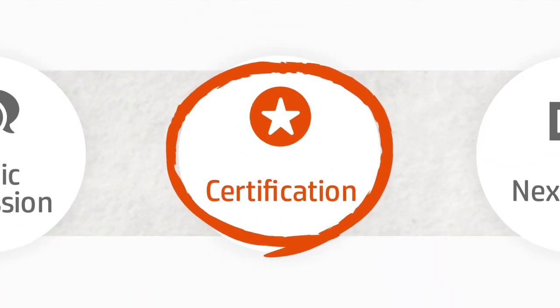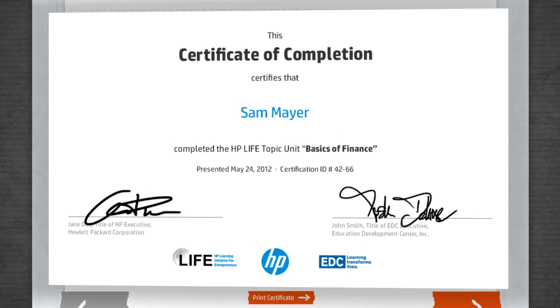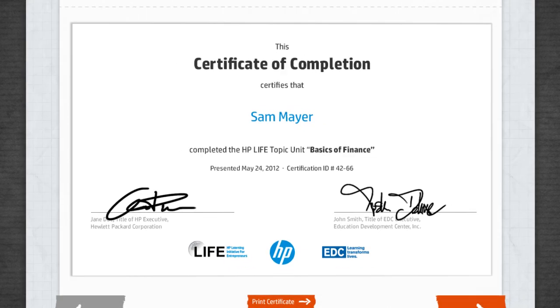Finally, certification acknowledges your achievement. After completing a course, print your personal certificate of completion and showcase your new qualification.